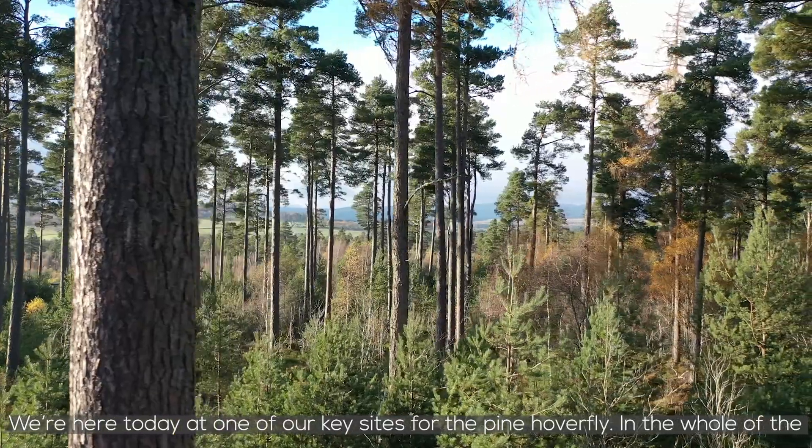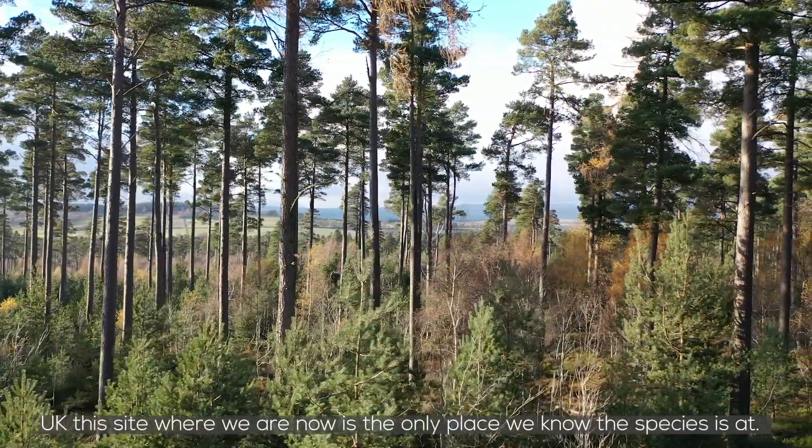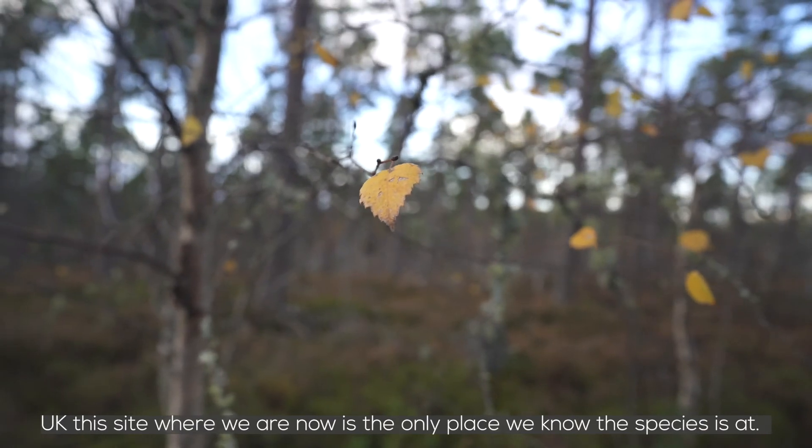We're here today at one of our key sites for the pine hoverfly. In the whole of the UK, this site where we are now is the only place we know this species is at.